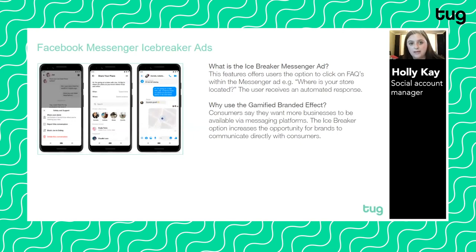Looking at more customer service-related tech: Facebook Messenger Icebreaker Ads offer users the option to click on FAQs within a Messenger ad — for example, 'where's your store located?' — and the user receives an automated response. Consumers say they want businesses to be available via messaging platforms, and the icebreaker option increases the opportunity for brands to communicate directly with their consumers.